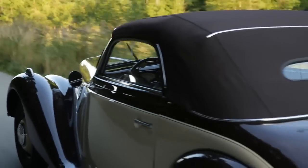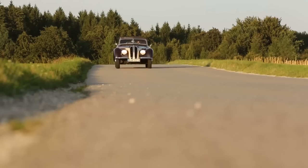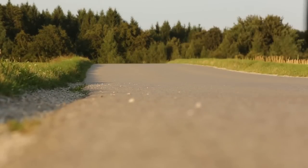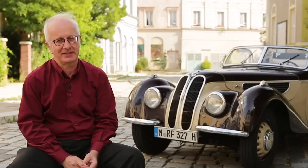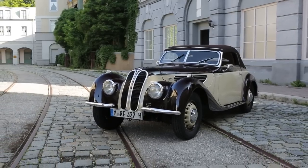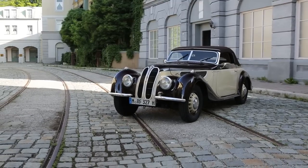It is equipped with a six-cylinder engine delivering 55 horsepower, and later also came with an 80 horsepower engine. The 327/28 with the 80 horsepower engine was the highlight of the series — the car feared no opponent; it was quick, sporty, and super-elegant. The design of the BMW 327 influenced following generations of BMWs.